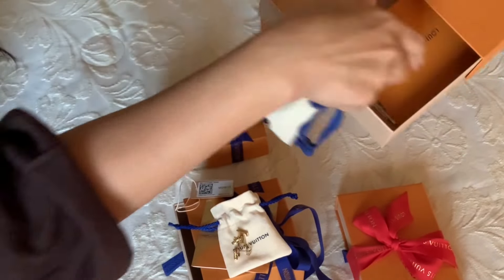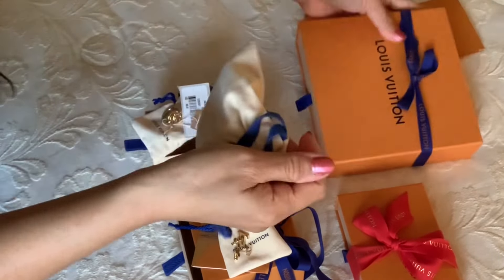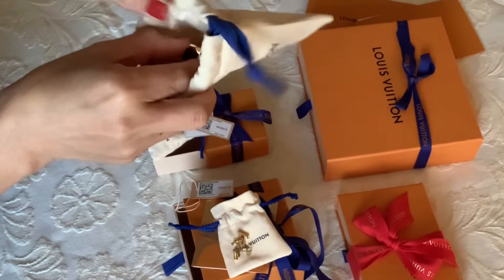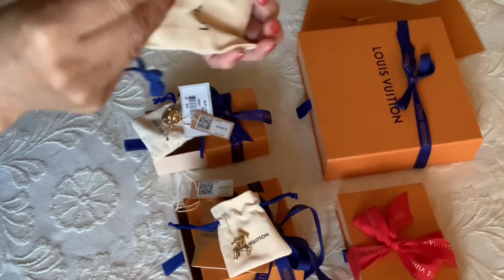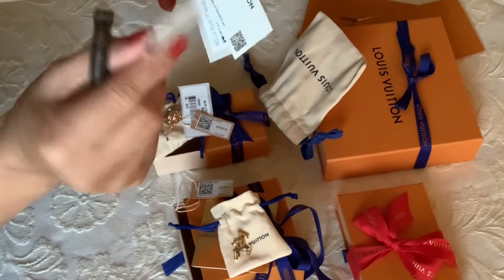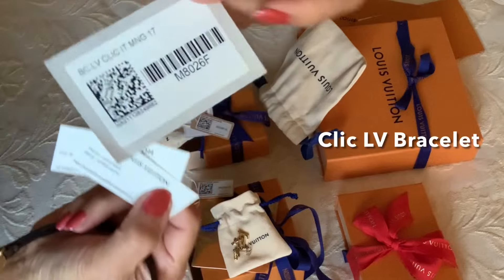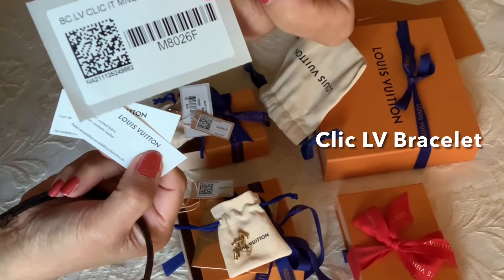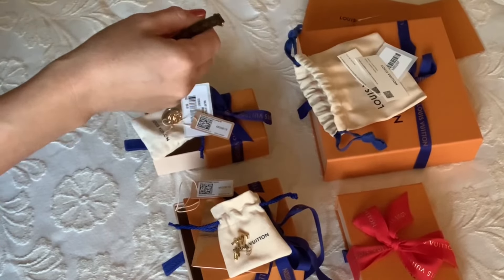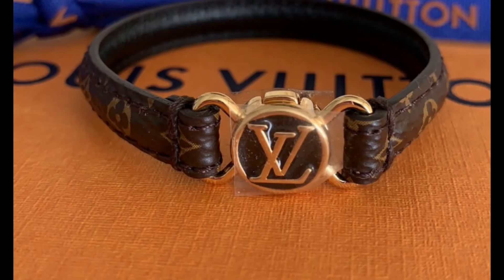Third one — here are all my receipts. This one I had a hard time choosing which size would work for me; it's always hard to decide. Here's the tag — it's the newest piece from the 2022 spring/summer cruise collection, and the barcode. It's called the Click LV bracelet in monogram.